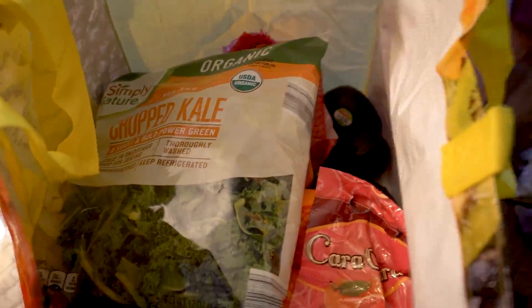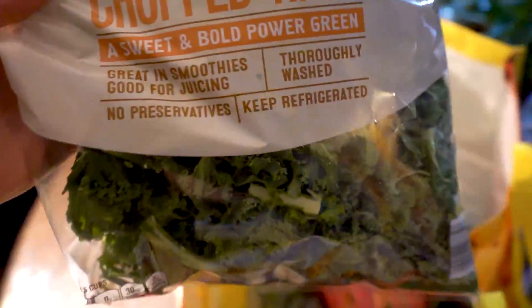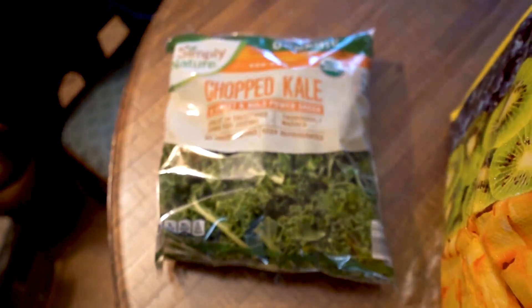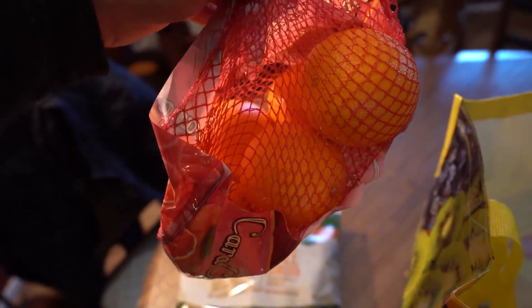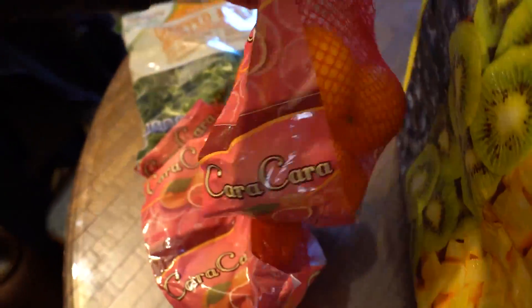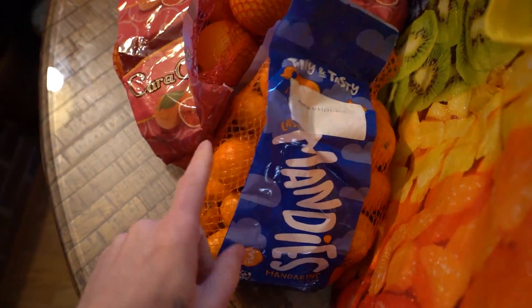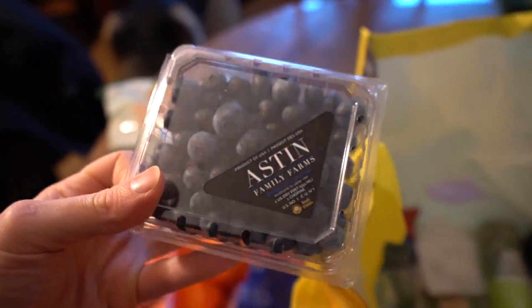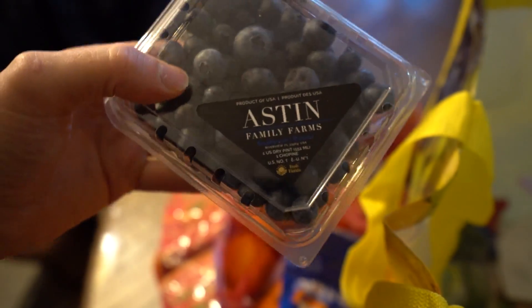This is all stuff from Aldi. We got some kale, some chopped kale — gonna make a salad there. I have some oranges; these are Cara Cara oranges, a good source of vitamin C. Another bag of oranges, and then we got some mini mandarins, also a nice little snack. Some blueberries — I like to put these in smoothies or smoothie bowls.